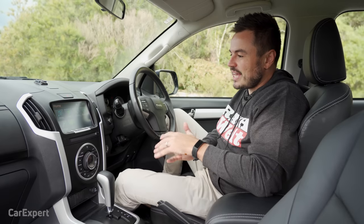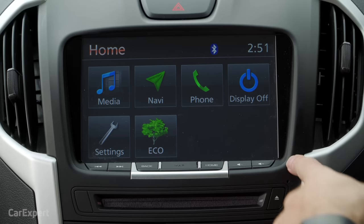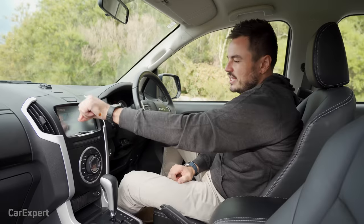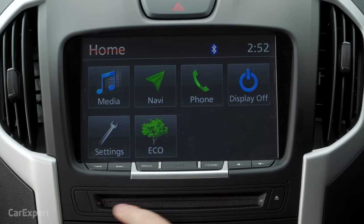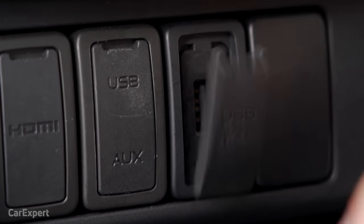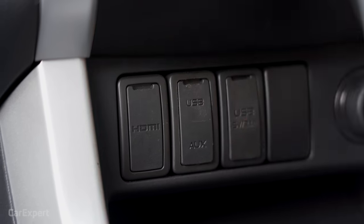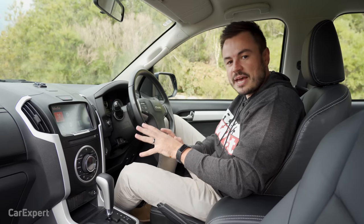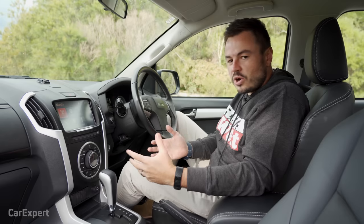Let's talk infotainment. This is a very basic system — out of all the dual cab utes in this segment, this is probably one of the poorest implementations. It's an 8-inch touchscreen unit with shortcut buttons along the bottom. There's an SD card map slot, volume controls, and a CD player. Media options include AM/FM radio but no digital radio, USB connectivity, a 2.1-amp charging USB, auxiliary, HDMI, and Bluetooth audio. The phone call quality is really bad — you can barely hear anything, which is disappointing for a car that many will use as a work truck.